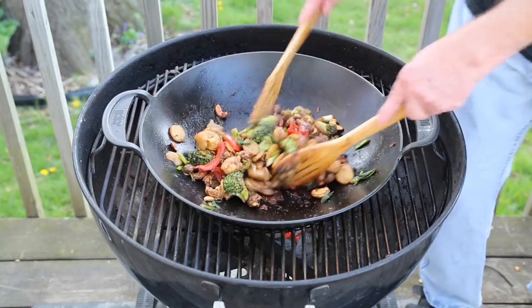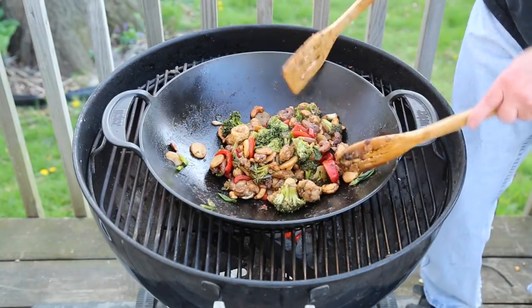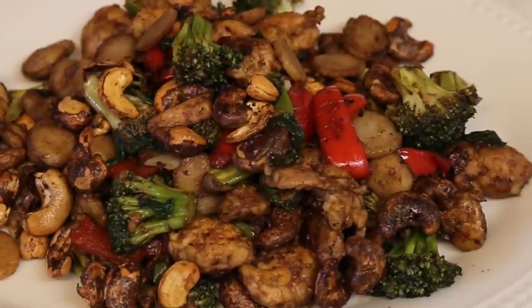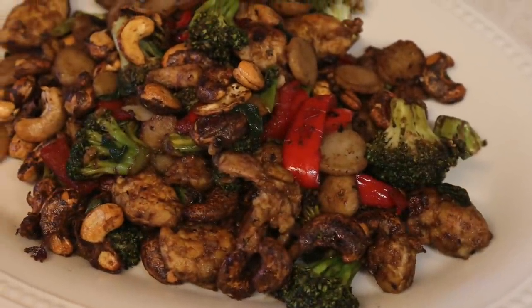We're going to plate this up and take it inside. How does it taste? Let's find out. As I mentioned, you don't need to add salt if you're using Vietnamese cashews — they're plenty salty, it's part of the magic. Your discretion on pepper or salt. You could pour some hoisin sauce over this, or stir-fry sauce, whatever you want. We're going to eat — see you later, thanks a lot, bye.